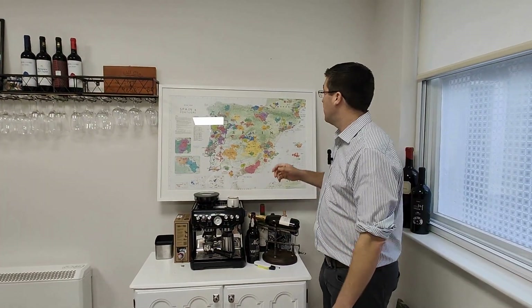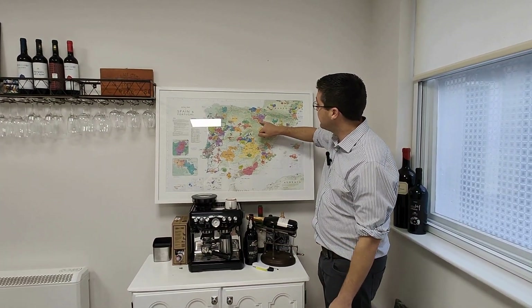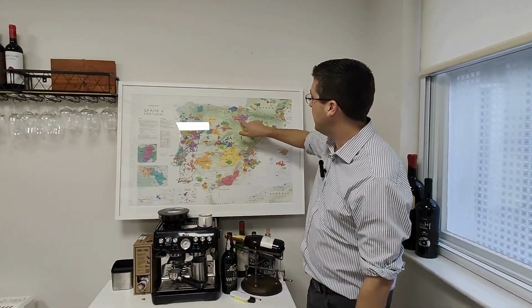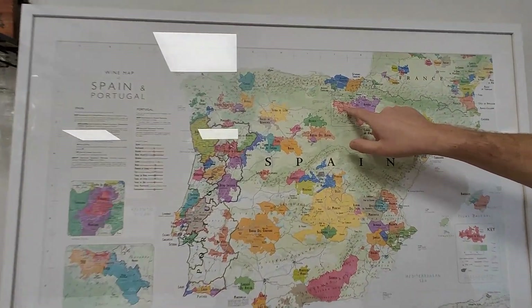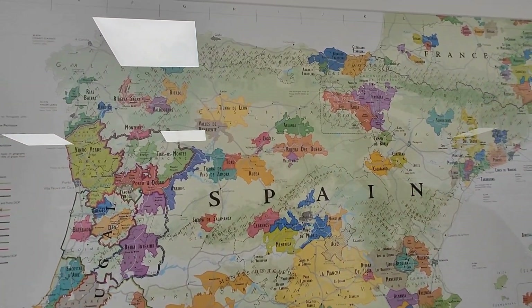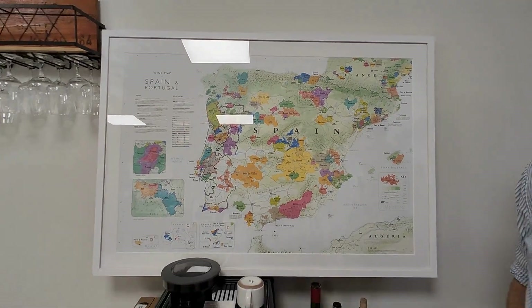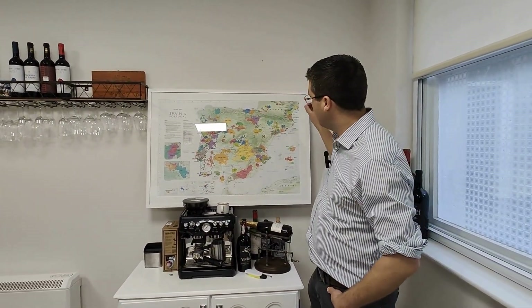So where is Rioja? Rioja is a region in north eastern Spain — it is this red patch here and it covers the Ebro river. The centre of Rioja is here, Logroño. Logroño is where Bodegas Franco Españoles is based and have been since 1890 — a third generation winery based in the middle of the area, with cooling influence from the north and from the south, but the nice warm areas to ripen Tempranillo perfectly.